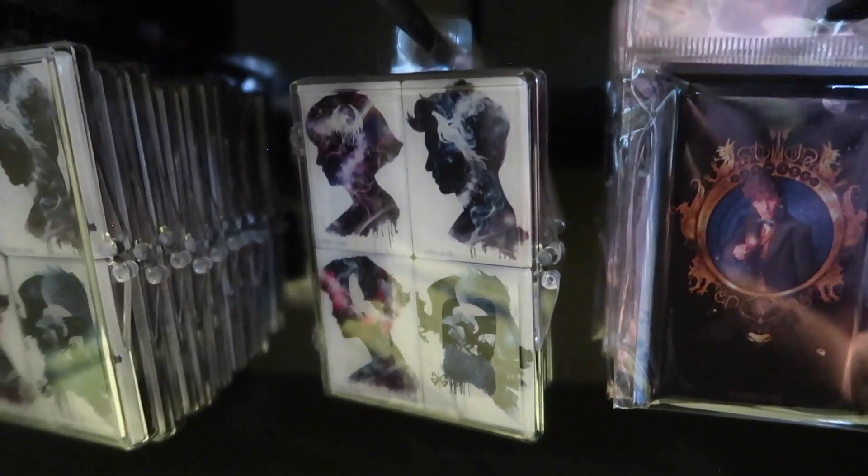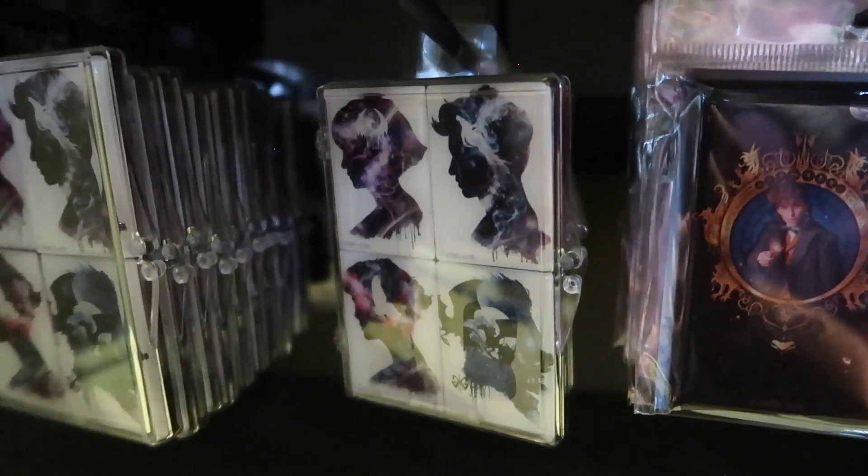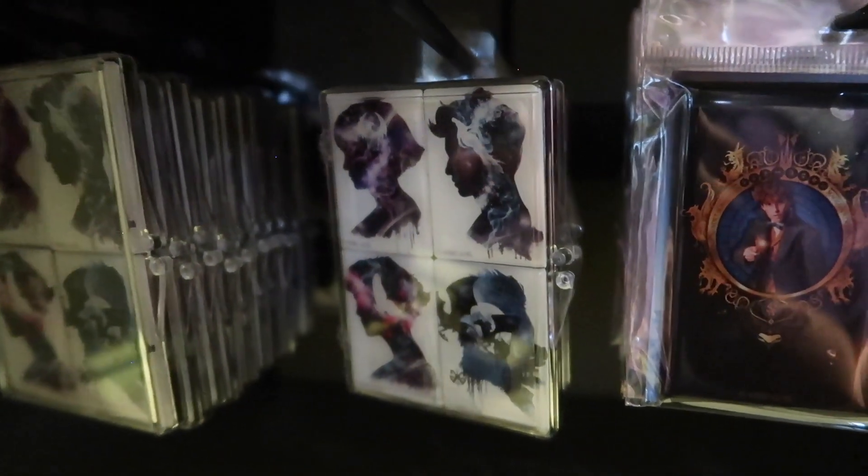They have a set of four Crimes of Grindelwald magnets — that's only $4. What? That's crazy. And then they have a set of two Crimes of Grindelwald magnets as well.